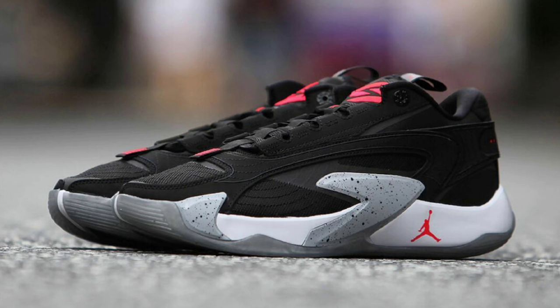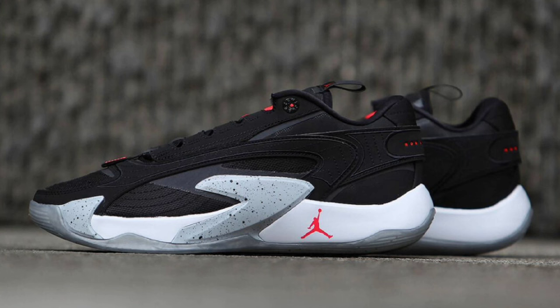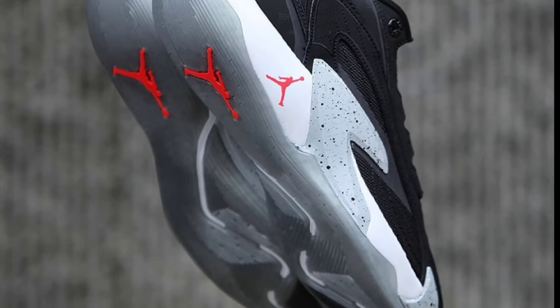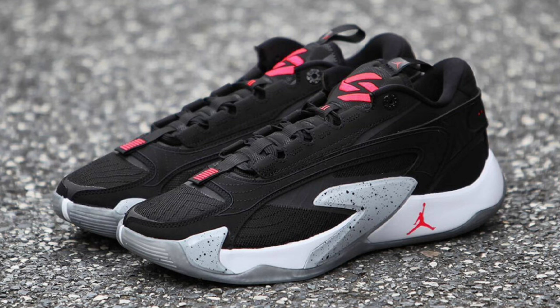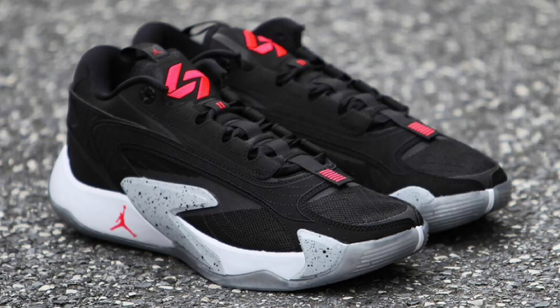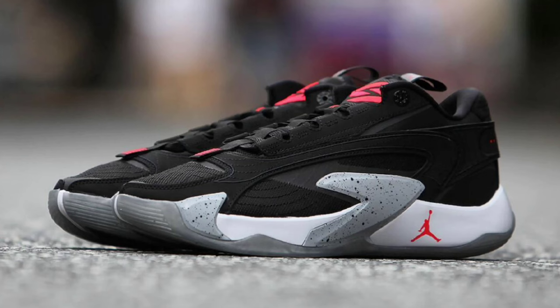Next up, dropping late October for a retail price of $130, we got a new colorway of the Jordan Luka 2. This one is coming in black, bright crimson, wolf gray, and white as the color scheme. This Luka 2, like all Luka 2s, has a mix of nubuck, TPU, and engineered mesh materials. This has a black upper with a white midsole, with bright crimson accents on the tongue, Jordan logo, and outsole. One thing I really like about this shoe is that cement print on the isoplate — I think that adds a whole different touch to the shoe and keeps it true to the Jordan element.